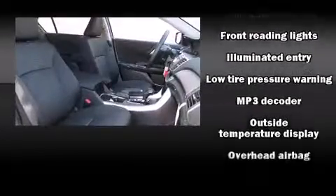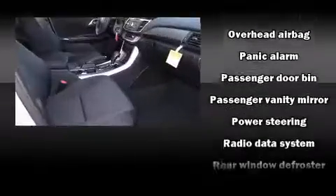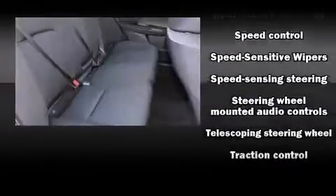You and your passengers will enjoy the stereo system, which includes a CD player with MP3 capability and four well-positioned speakers. Take assurance in side-curtain airbags, providing head protection in the event of a severe collision.